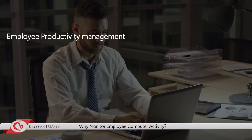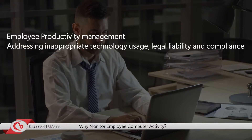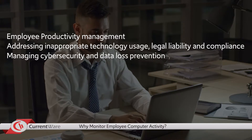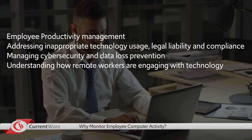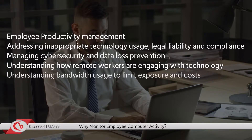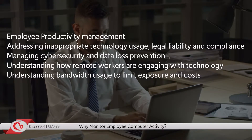Employee productivity management, addressing inappropriate technology usage, legal liability and compliance, managing cybersecurity and data loss prevention, understanding how remote workers and out-of-office users are engaging with technology, and understanding bandwidth usage and limiting exposure and costs.